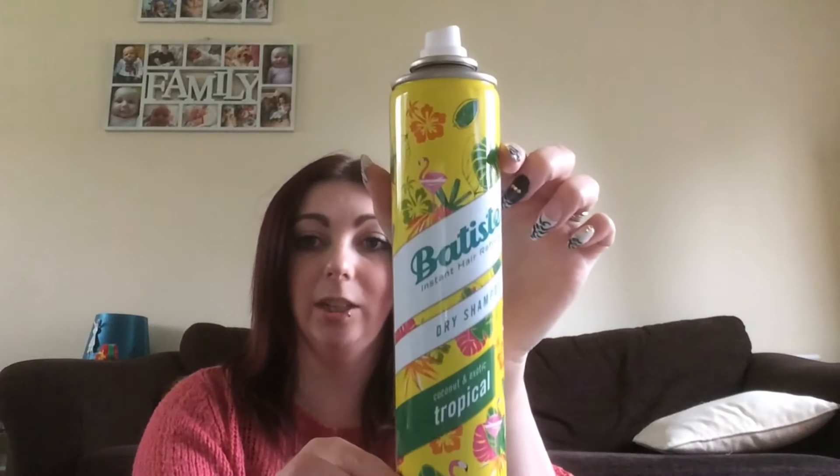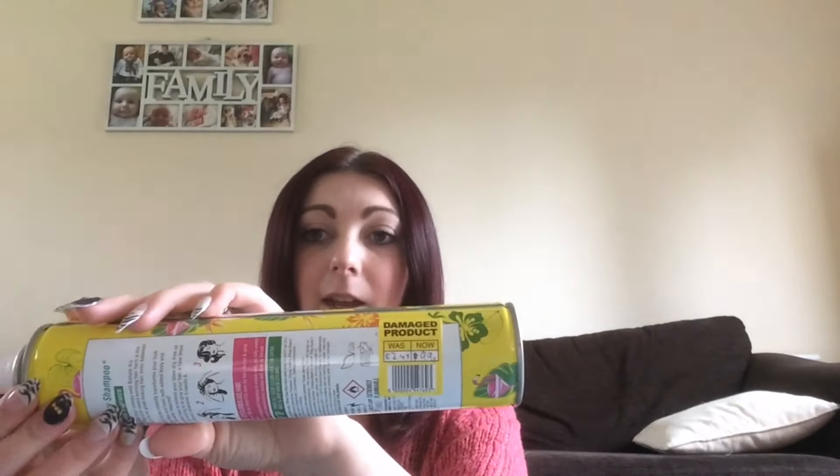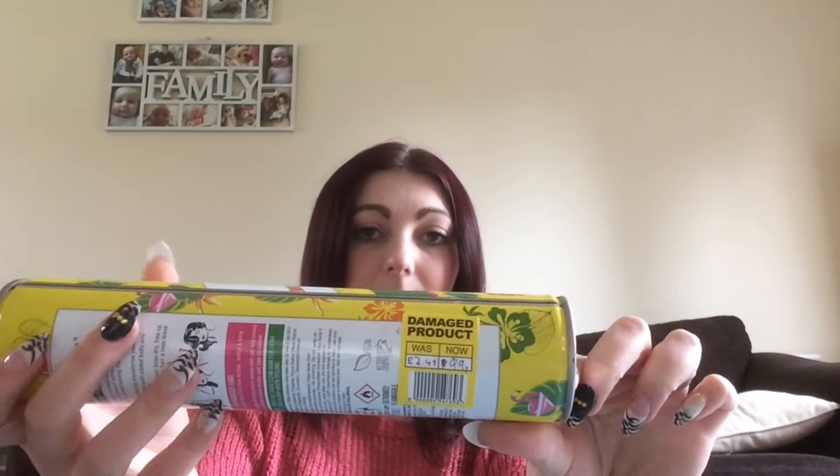Here's something I found in Superdrug. I did originally film what I found there but I lost that footage when my iPad crashed. I found this dry shampoo — it said it was a damaged product, but the only thing that's damaged is that it's missing a cap, which I don't mind at all. It was £2.49 reduced down to 99p, so I picked one up.